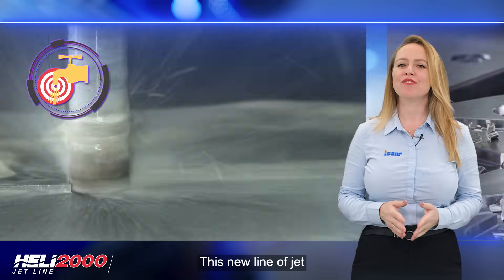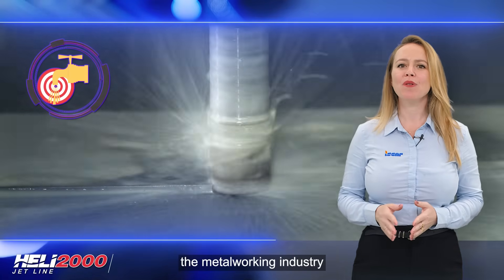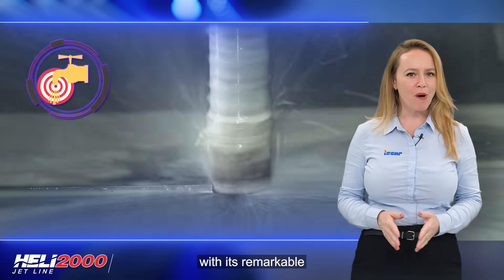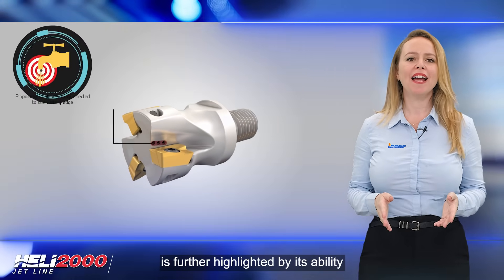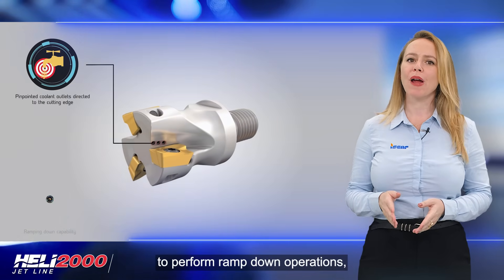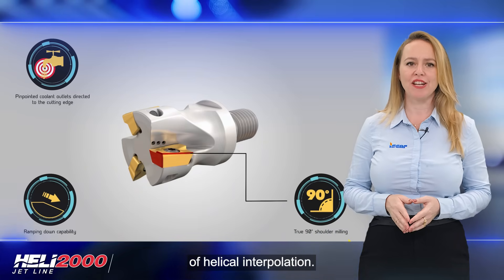This new line of jet high-pressure coolant milling tools revolutionizes the metalworking industry with its remarkable features and capabilities. The versatility of the HELI 2000 JetLine is further highlighted by its ability to perform ramp-down operations, including the use of helical interpolation.